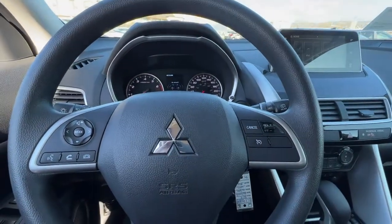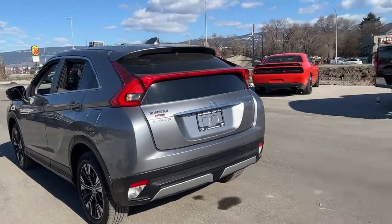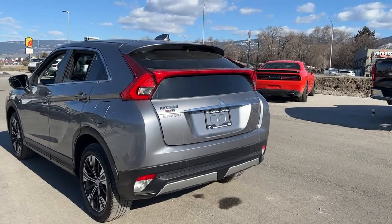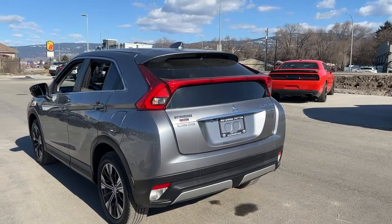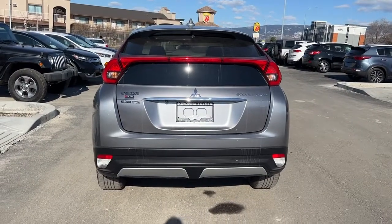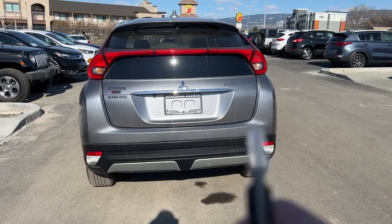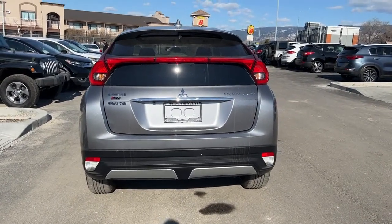Coming around back, we have this really stylish back window — from the outside not only do you get really good visibility, but it looks very cool too. Up top we have our color-matched rear spoiler and shark fin antenna. This Mitsubishi also comes equipped with factory-installed remote start — just hit the lock button on your key fob three times and it will start right up for you.